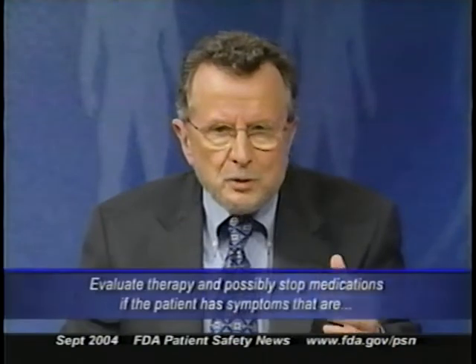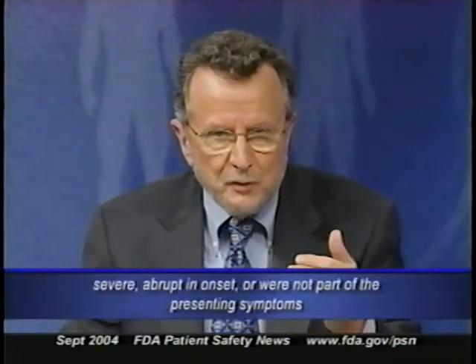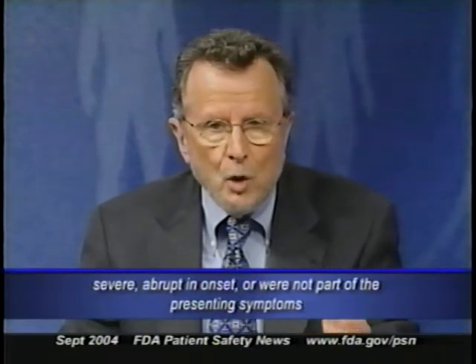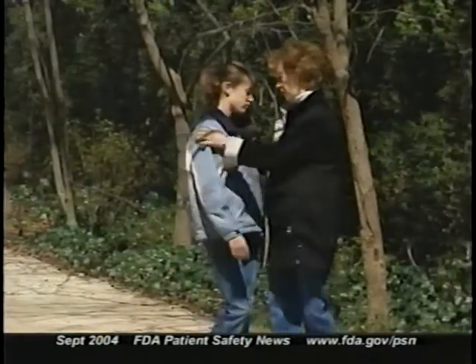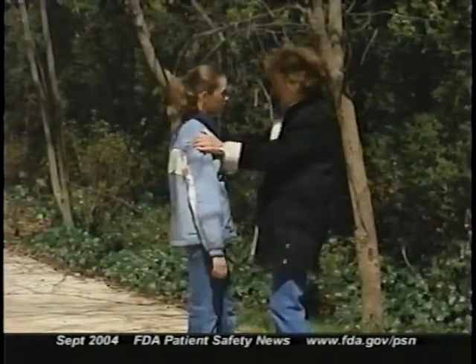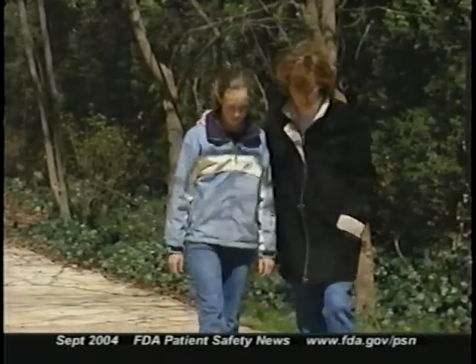Therapy should be evaluated and medications may need to be stopped if the patient has symptoms that are severe, abrupt in onset, or weren't part of the presenting symptoms. Patients and caregivers also have an important role to play in monitoring, and that includes parents of pediatric patients. They should be told to look for these kinds of symptoms or suicidal thoughts and report them immediately to healthcare providers.